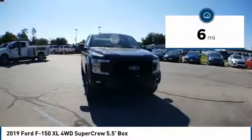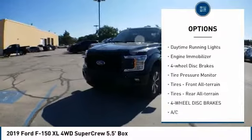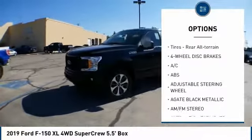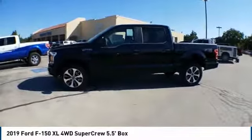This vehicle has less than 100 miles. Here are some of this vehicle's great options: four-wheel drive, brake assist, traction control, stability control, daytime running lights, engine immobilizer, four-wheel disc brakes, tire pressure monitor, front all-terrain tires, rear all-terrain tires.